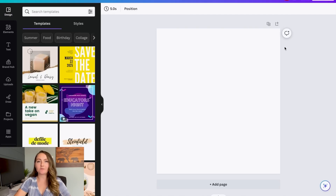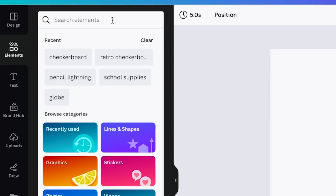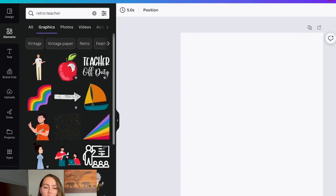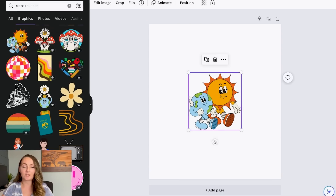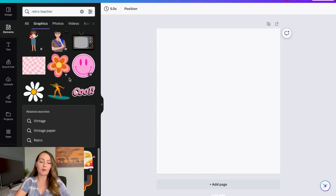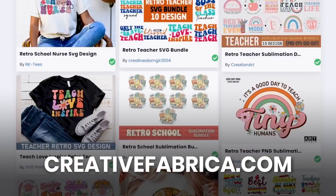The first thing I want to do is find the retro graphic I want to use for my design since I think that's easier. To find graphics you can come over to Elements here and type in something like 'retro teacher' depending on what you're looking for, and look through the graphics to try and find something that'll work. If you don't see anything on Canva that works — I kind of wanted something with the cute little eyes and arms since that's a really popular style on Etsy — my second favorite place to get graphics is creativefabrica.com.